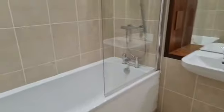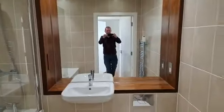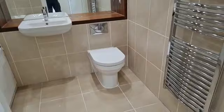And this is the bathroom. It has a bath with shower attachment, mirror, and electric radiator. The floor is tiled.